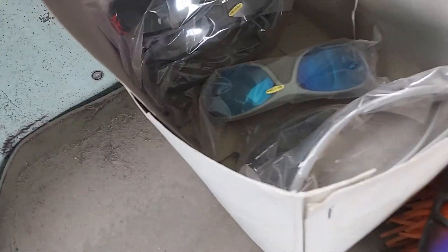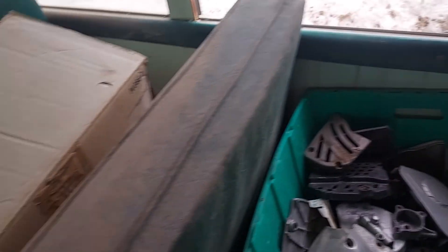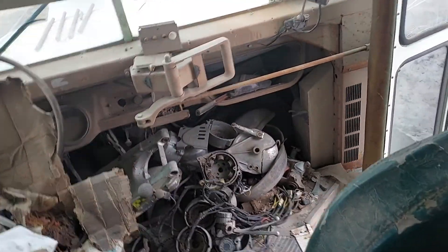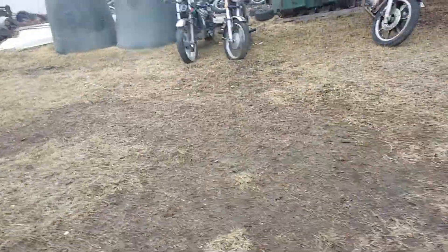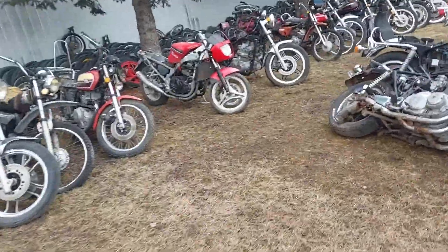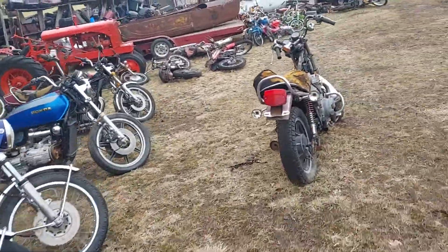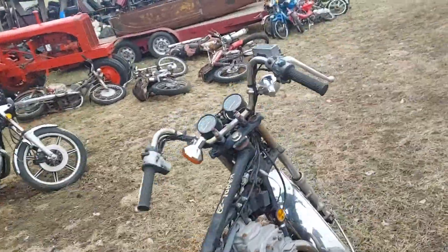Some sunglasses — anyone need any sunglasses? This is good stuff in here. You don't know what's in here until you look. Anyway, I'll get back on track — I get sidetracked easy because I see places I've never been. I was looking through all these bikes and I came across a winner. A real winner.